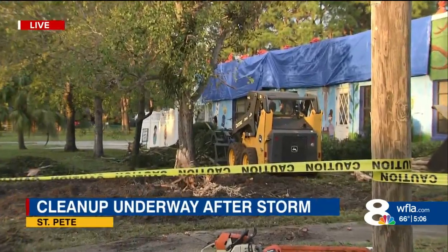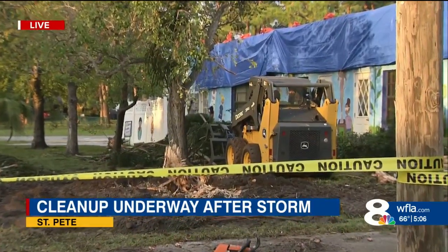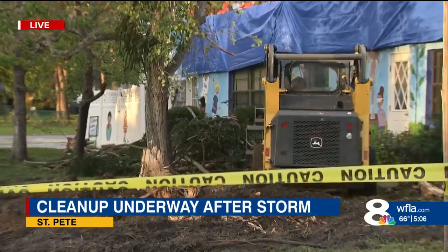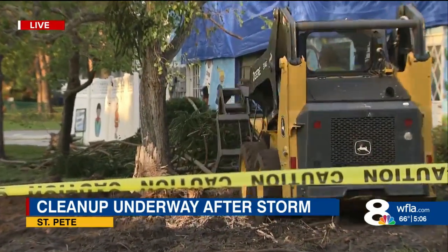Crews have been making significant progress out here at All Children's Academy in St. Petersburg. It looks a lot different now than it did this time yesterday. You can see crews have been removing that tree down to the root. They've been hard at work all day to get this mess cleaned up.